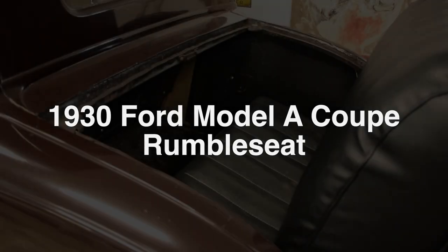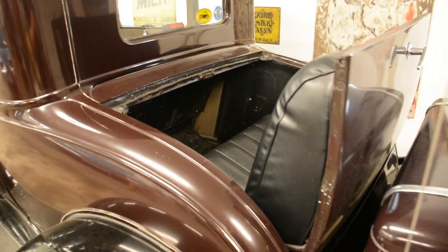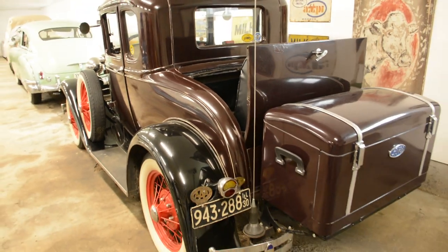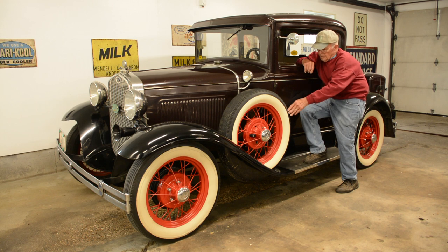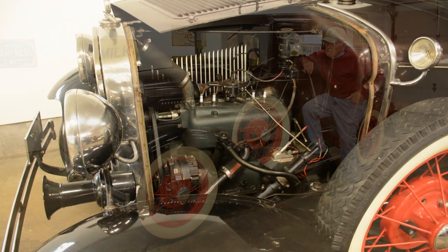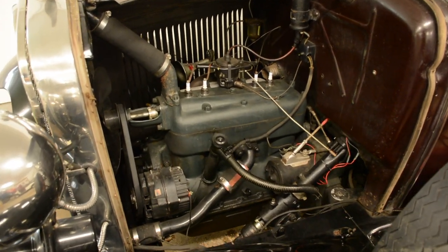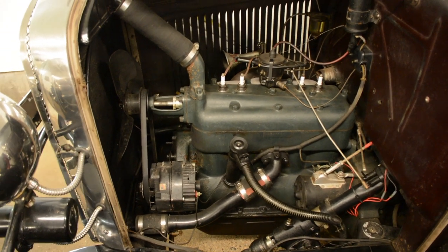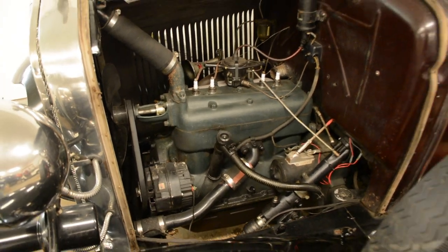This is a 1930 Model A Coupe. It has a rumble seat. It has a side-mounted spare because I have a trunk in the back where the normal spare would go. It's a stock engine with all the Model A quirks and idiosyncrasies that Model A's have.